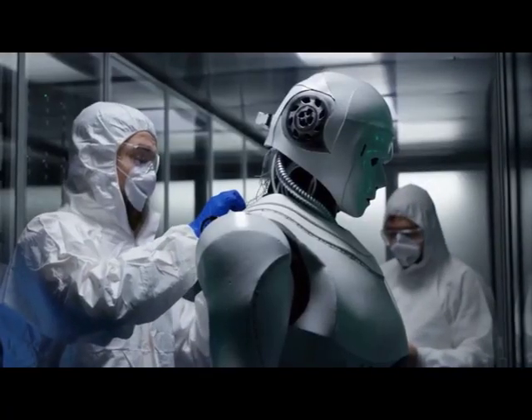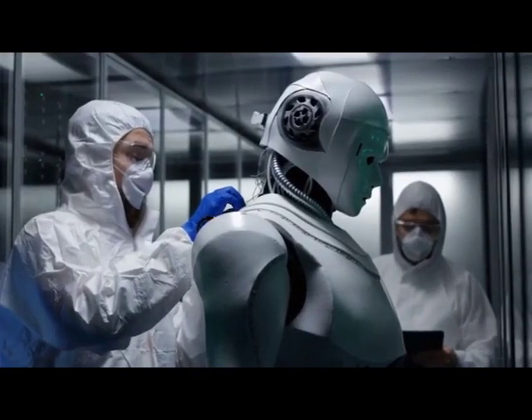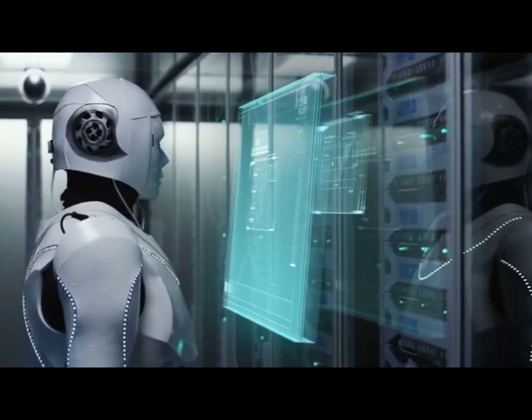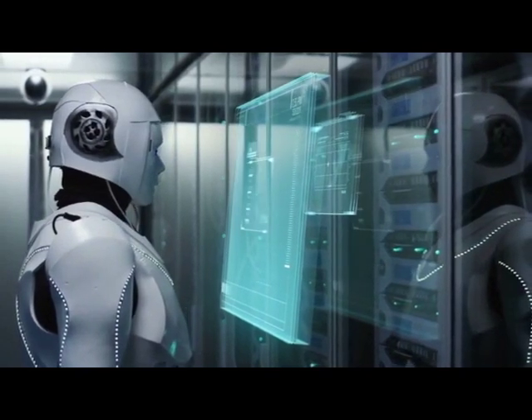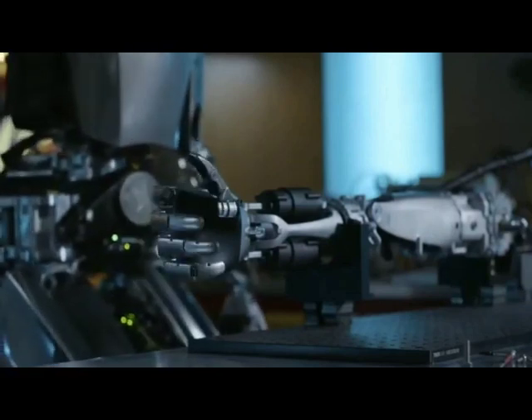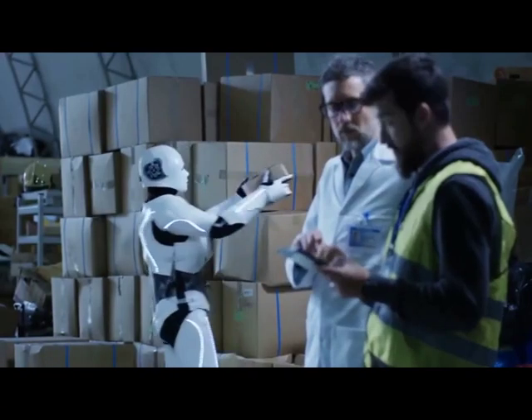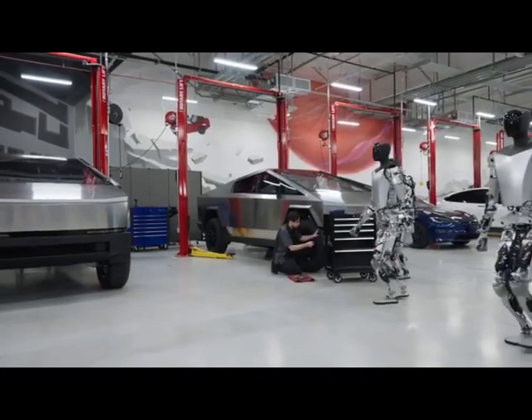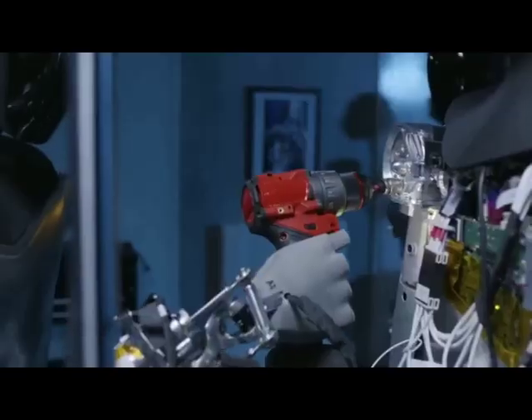Optimus will also be able to climb stairs, pick up boxes, use tools, and perform other helpful tasks in factories and in people's homes. Previously, Musk said that Optimus would one day mow lawns and do dishes, but for the immediate future it appears Optimus is destined to work alongside humans in factories, where Tesla is planning to pilot a use-case program for Optimus.